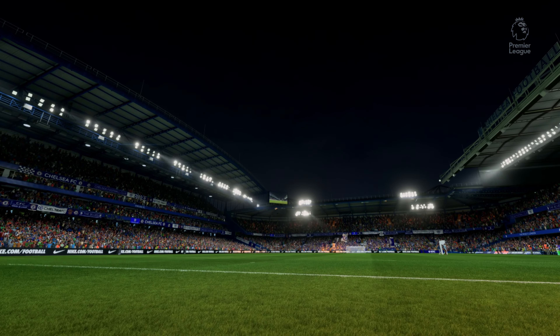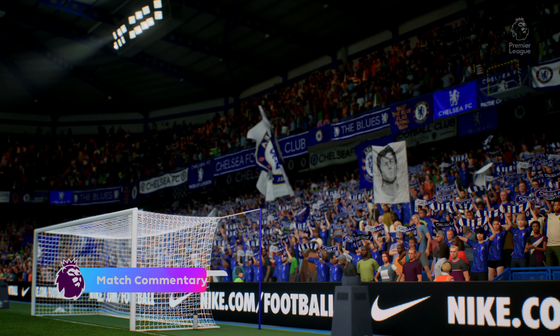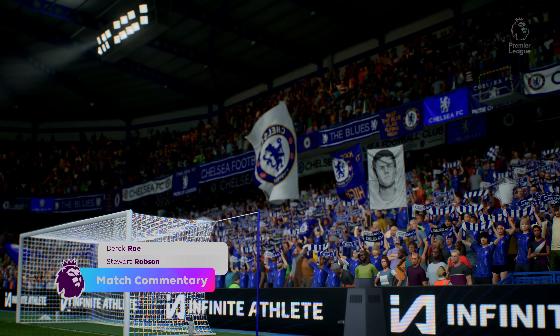This is the kind of occasion we all relish as football fans. Non-stop hype all week long, and now for the action. A warm welcome. Blue is the colour, football is the game, as the old song used to go. We're here at Stamford Bridge tonight in West London. My name is Derek Ray.